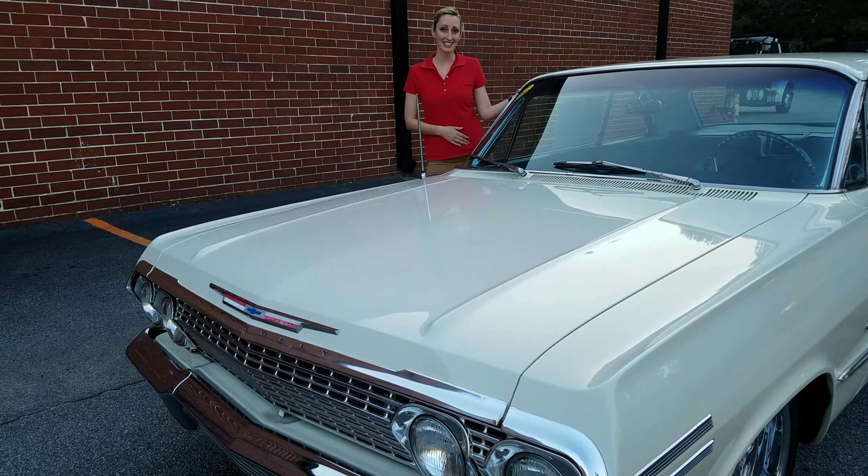It has an ermine white exterior with an aqua interior. It's a four-speed automatic transmission. Come on, I'll show you the tires.